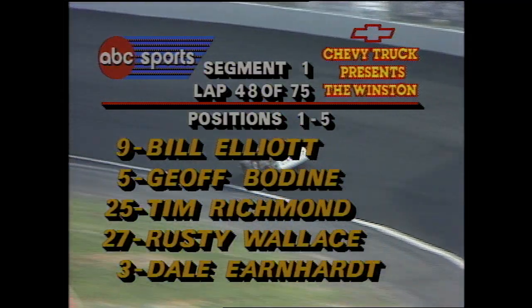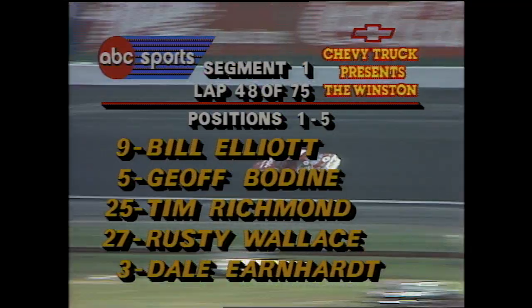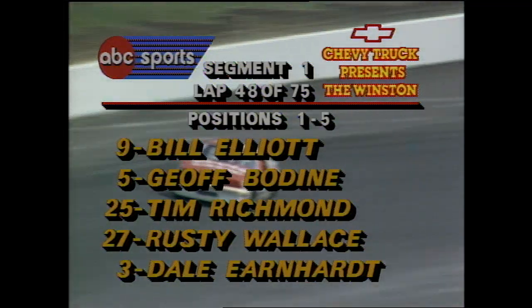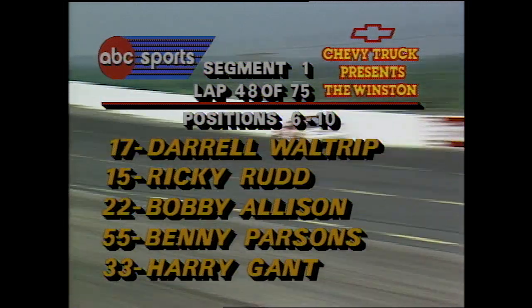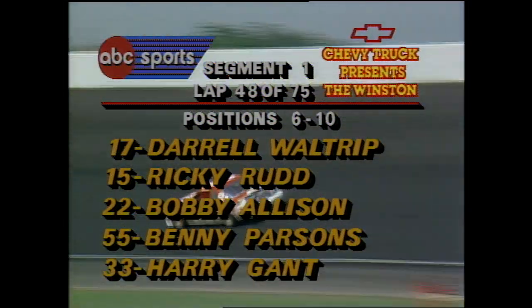We're in lap 48 of segment one, one of three in the Winston. Total prize money, $600,000. First place in the finale — a 10-lapper — guaranteed $200,000. Waltrip hanging in at number six position, Bobby Allison now moved up to number eight. Benny Parsons hanging in there at nine, and Harry Gant running in the number ten position. Next Sunday, ABC Sports goes to Indy for the nation's largest single-day sporting event — live network coverage start to finish. The action begins at 11 Eastern, 10 Central, and 8 Pacific here on ABC Sports.